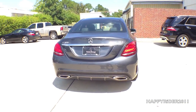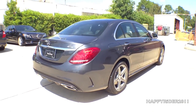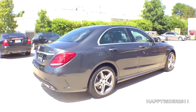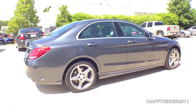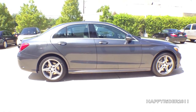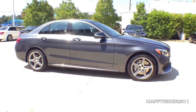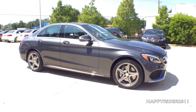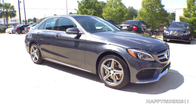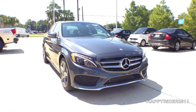Some very cool safety features come with the 2015 C300 sedan, such as the collision prevention assist that uses radar technology to alert the driver whenever there's a vehicle ahead or any stationary object that will cause a collision. The system will automatically apply the brake to avoid accidents. Other optional safety features include the active blind spot assist, rear view camera, and pre-safe brake with pedestrian recognition.